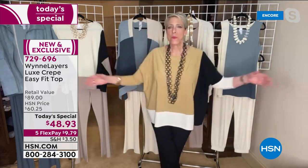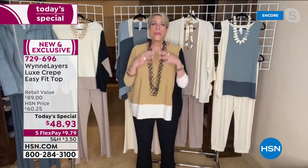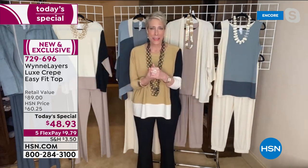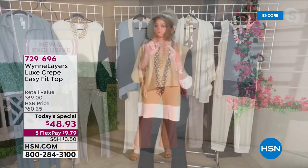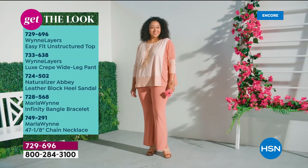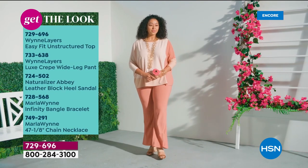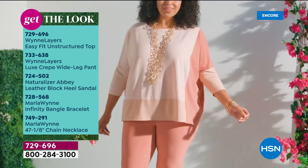We could have done it as a placement print, but these are actually individual panels that have been sewn together. It's kind of the perfect Today Special because what we strive for is something that fits everyone. It will fit everyone, it flatters everyone, it's comfortable.